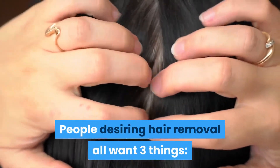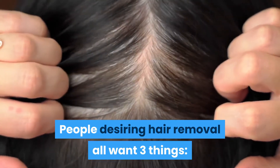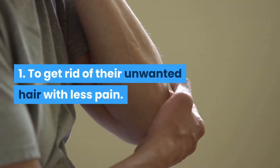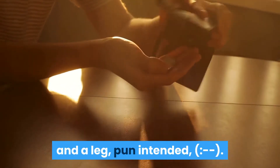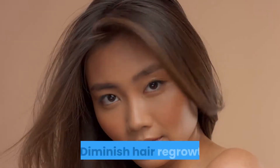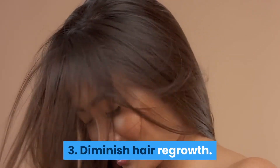People wanting hair removal all want three things. First, to get rid of unwanted hair with less pain. Secondly, to remove the hair without spending an arm and a leg — pun intended. Thirdly and finally, diminish hair regrowth.